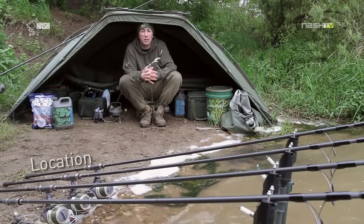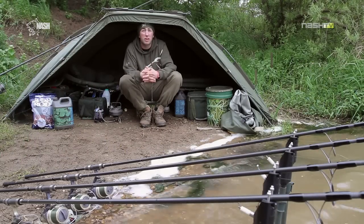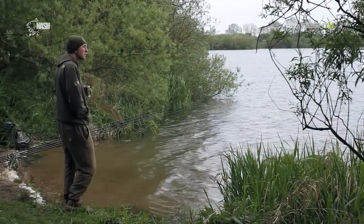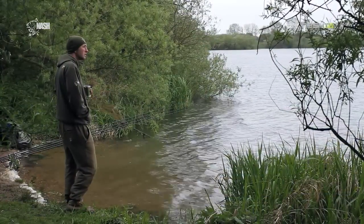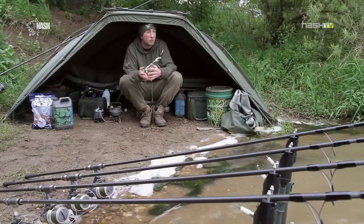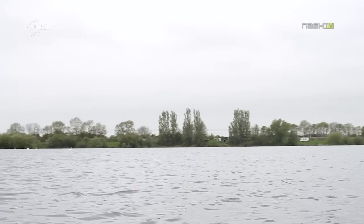Firstly, location is absolutely paramount. If you're not on the fish, you're not going to catch them and they could be hundreds of yards away on a venue like this. So keeping your eyes open for any signs of fish moving or any activity will definitely point you in the right direction. The fish can move with such great ease on these waters and could be at the other end of the lake within minutes, so you really have to be prepared to move.